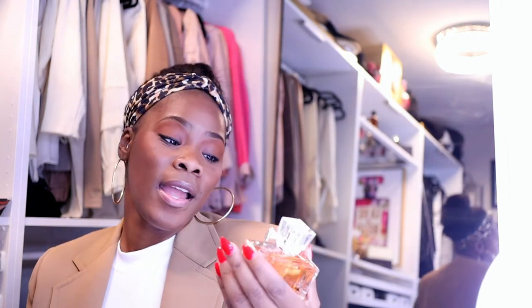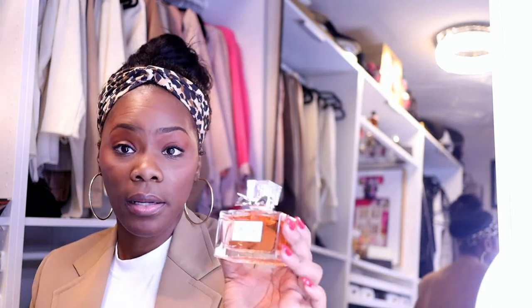I do want to get the Tom Ford — I think it's called Soleil Mige. It smells so good. I'm not really a fan of Soleil Blanc, I don't like the way it smells, so I'm not going to waste my money on it. But I do like Soleil Mige and I should have gotten it when Nordstrom had a sale. I wanted the bigger bottle so I'm just going to wait for it — it is pricey. For now I have these and I'm satisfied.